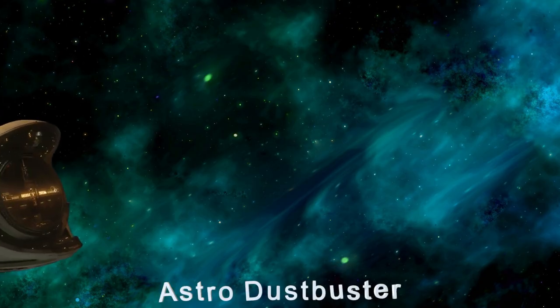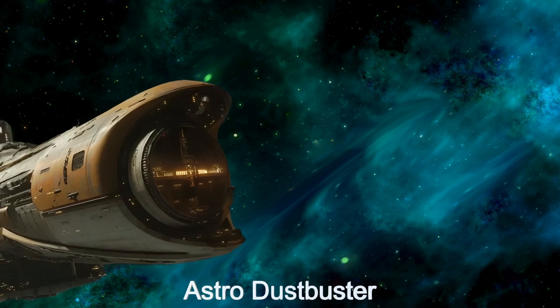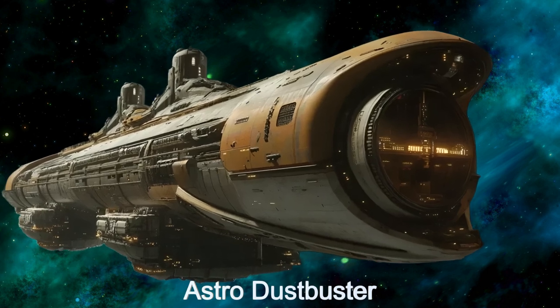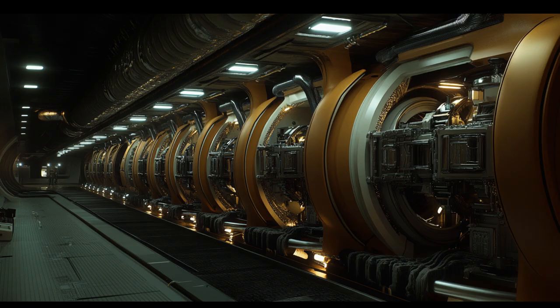Welcome to the Daily Spaceship video series. Today we explore the Astro Dustbuster, an advanced alien spaceship from Captain C. This remarkable starship uses a 100-mile-wide electrostatic field to capture cosmic dust, guiding it into the intake port.